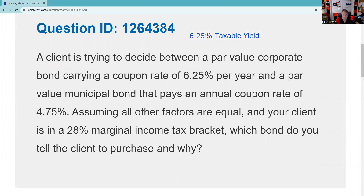And a par value municipal bond that has a coupon of four and three quarters. That four and three quarters, we should know, is going to be a tax-free yield. Now we have to decide. It says, assuming all other factors are equal — which is never true, except in Series 7 Fantasyland.